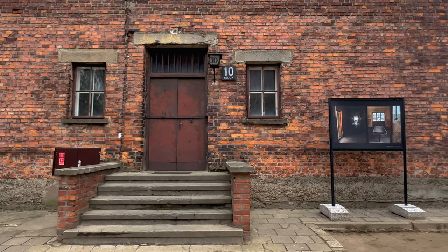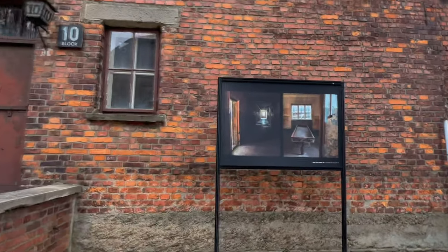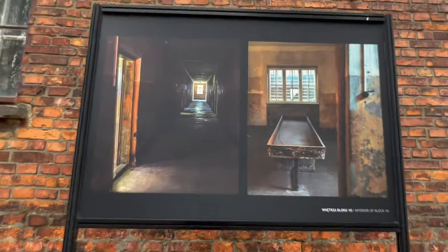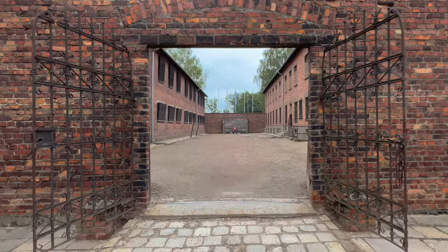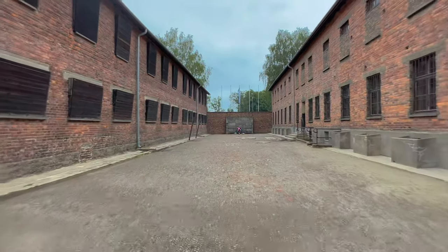Block 10 was a particular block used for various medical experiments conducted on prisoners. The victims of these experiments suffered greatly, and many did not survive.